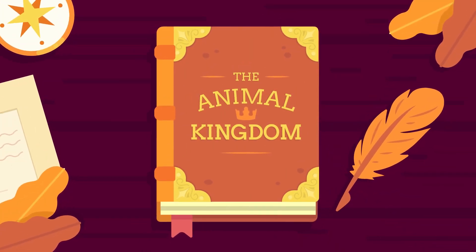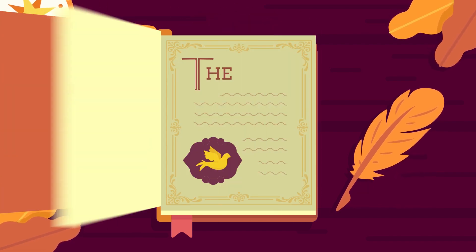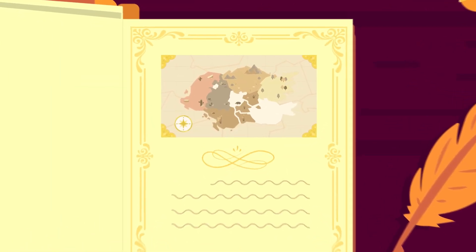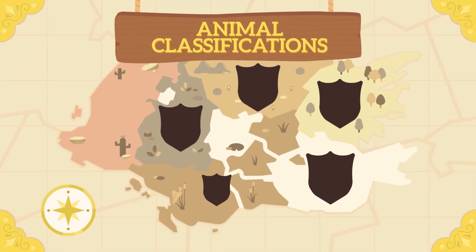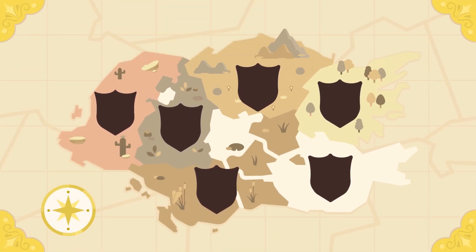Hello everyone! Let me bring you on a tour around the animal kingdom. Today we will discover the animal kingdom's six basic classifications. These six classifications have their own defined characteristics. Some are similar to others while some are unique.